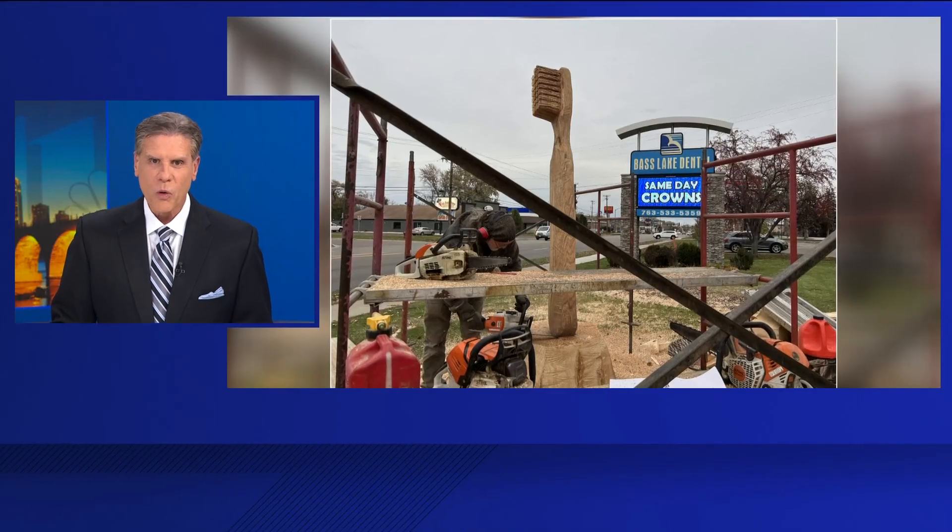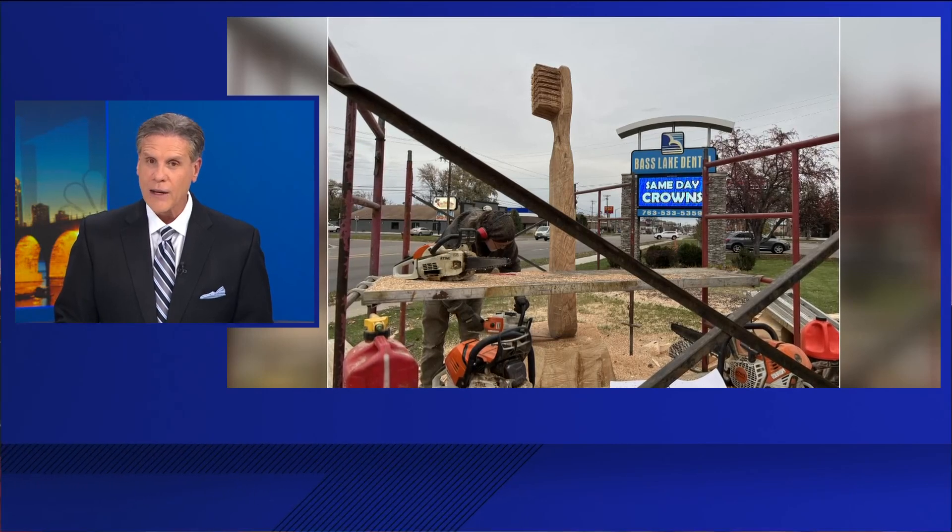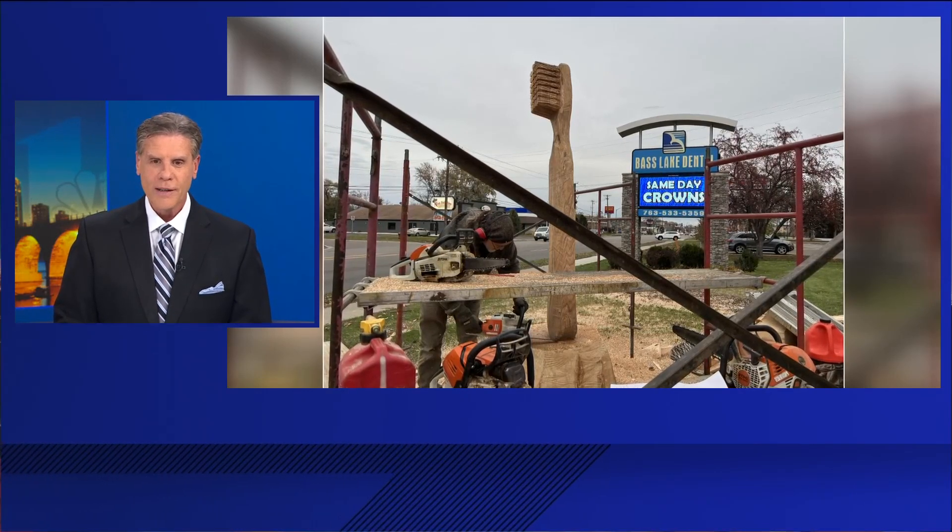Curtis has been hard at work. Here's what the toothbrush looks like right now, but it will take shape even more come tomorrow.